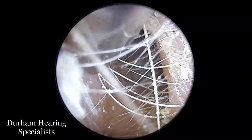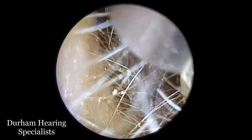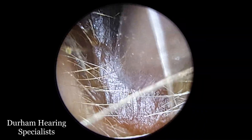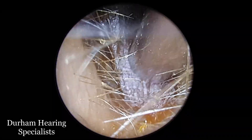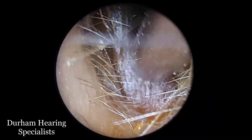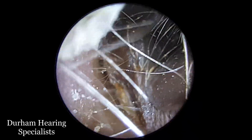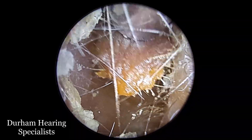However, in terms of otomycosis, you usually see either aspergillus or candida as the types of fungus that will grow in an ear. You can get aspergillus niger, aspergillus flavus or fumigatus, and then candida albicans is the yeast that can grow in various parts of the body, including the ear.